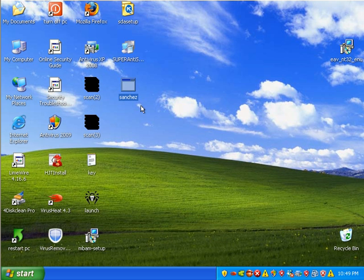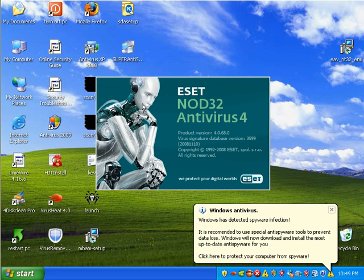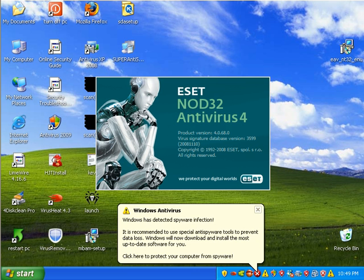This is so funny — somebody named some malware 'Sanchez.' That's hilarious. Sanchez malware! Alright, NOD is starting up and in a few minutes I'm going to start part two of this video. I really wish I could become a YouTube partner so I don't have to stop and start these videos — it's so annoying.